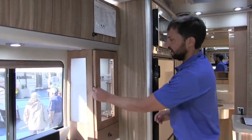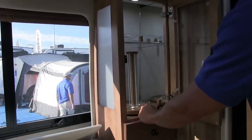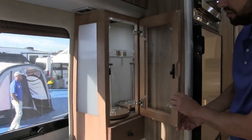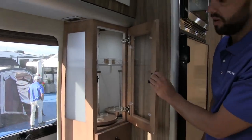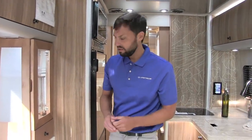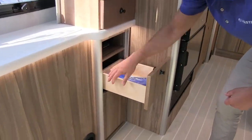In the Tommy Bahama edition, you get a liquor cabinet with a little carousel you can spin around, with included glasses. It comes with towels and a whole bunch of accessories as part of the Tommy Bahama package — this will be the lightest interior decor Airstream offers on the Atlas. There's full-extension drawer storage as well.